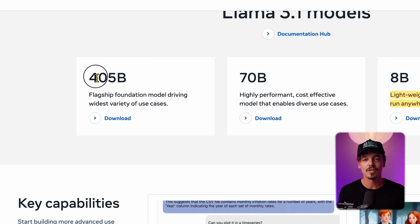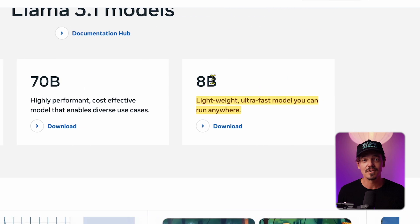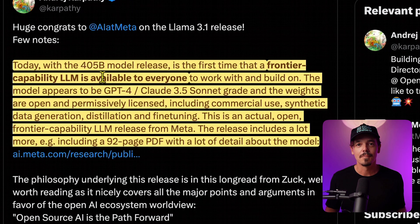Meta has released three new models, but the 8B version is lightweight — an ultra-fast model you can run anywhere. This is an exciting advancement because running these AI models natively on your phone means all your data is private. The model is yours. The AI community is giving Llama 3.1 massive praise right now. This release is groundbreaking. The models appear to be comparable to GPT-4 and Claude 3.5 with high-grade performance.